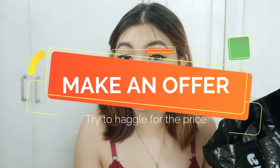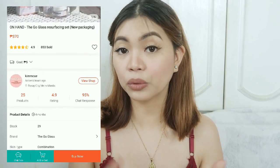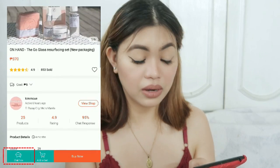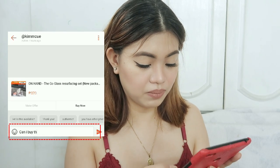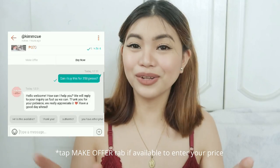So next tip that I can share with you guys is very close to my heart because I'm very stingy, very kuripot. So I try to haggle for the price. I think most of you don't know that you can haggle for the price of a product. If you really want to buy it at a certain price — like for example, this one is 370 pesos and I want to haggle the price down to 350 — what I will do is press chat now. I'll just chat the seller and ask for a price reduction. Most of them would reply if you can buy it at 350 pesos or not.